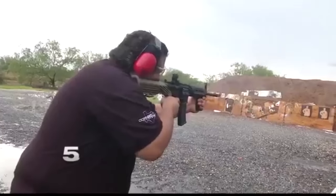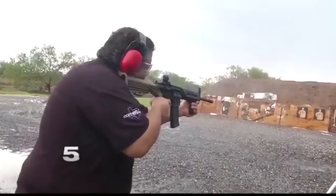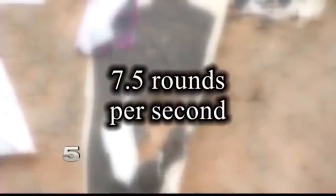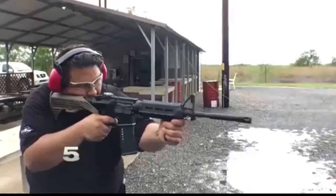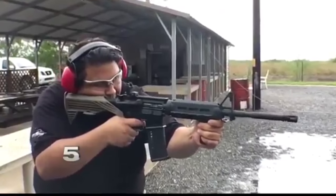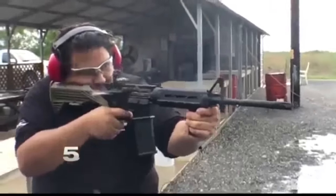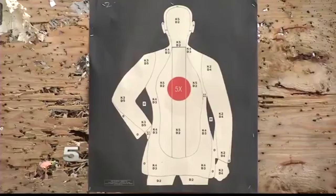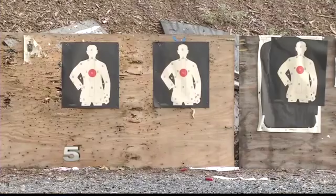Next, the AR-15 with a bump stock. In 4 seconds, Guerra clears his magazine — a firing rate of about 7 rounds per second. The bump stock replaces the gun's standard shoulder stock and essentially uses the gun's recoil to bounce the weapon against the shooter's trigger finger. It increases the firing rates, though it doesn't carry the same consistency.